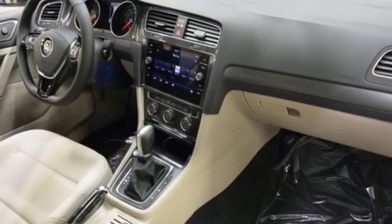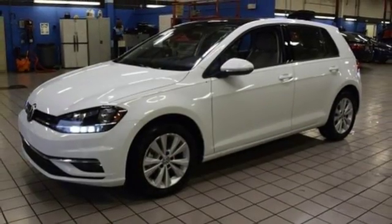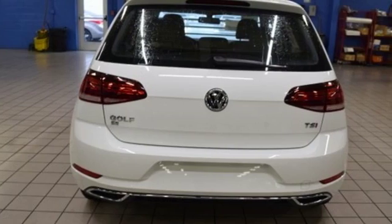Aluminum wheels, gas pressurized shocks, and power heated mirrors. Volkswagen, where safety and performance come standard.